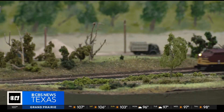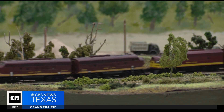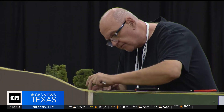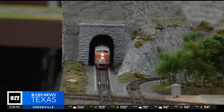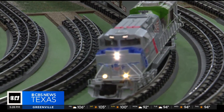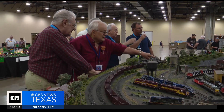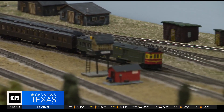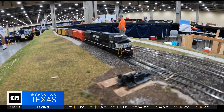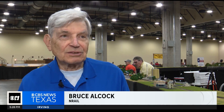This actually happens to be the 50th anniversary of NREL. NREL kind of started the modular model railroad movement. One of the things they wanted to do was bring railroads out of the basement where people had home layouts to the public. Other scales started seeing the popularity that N-scale was getting because of modules. So as a result, you go to a train show today and you'll see all kinds of trains running.